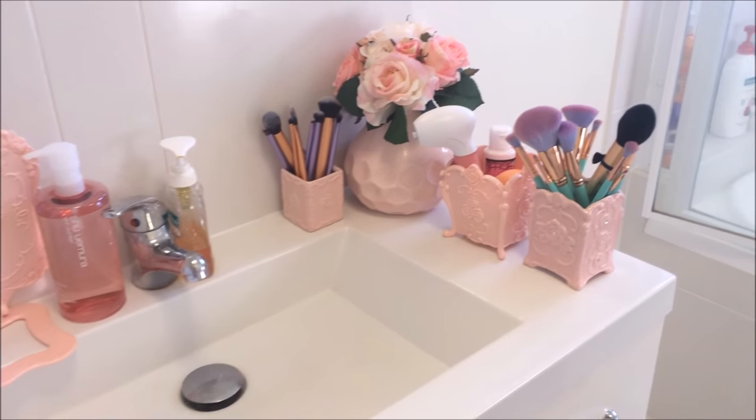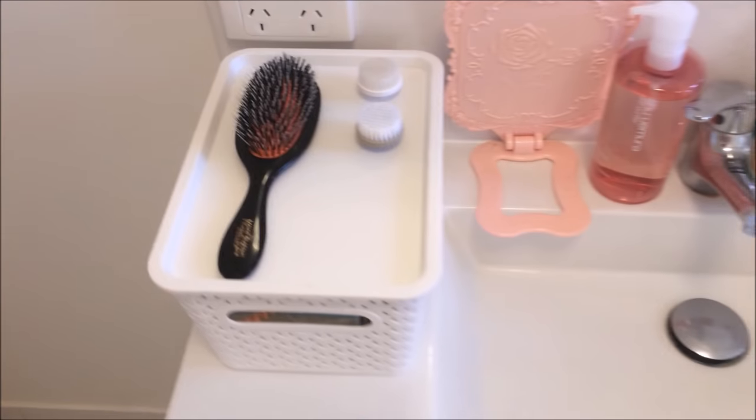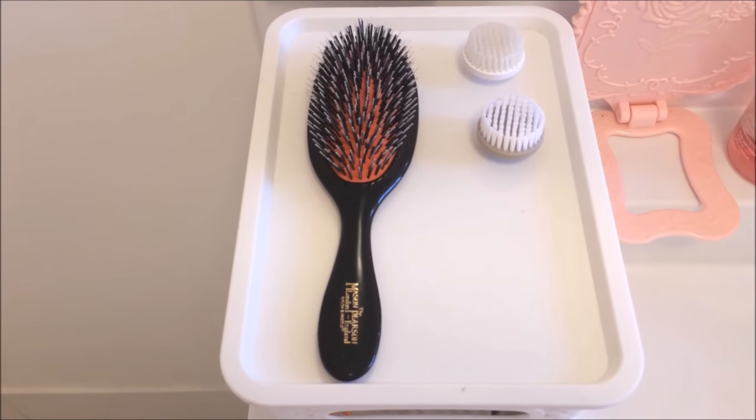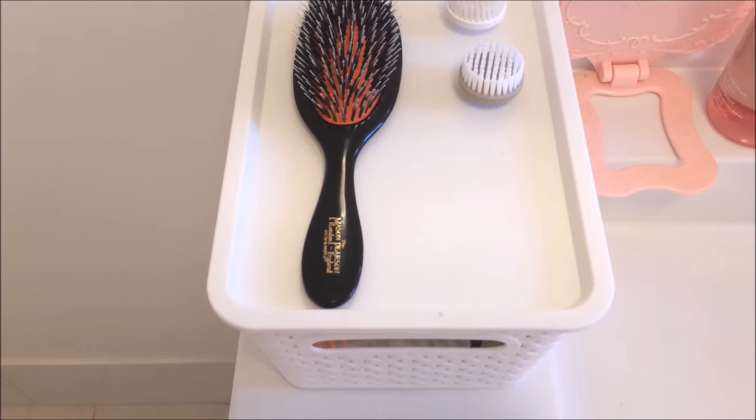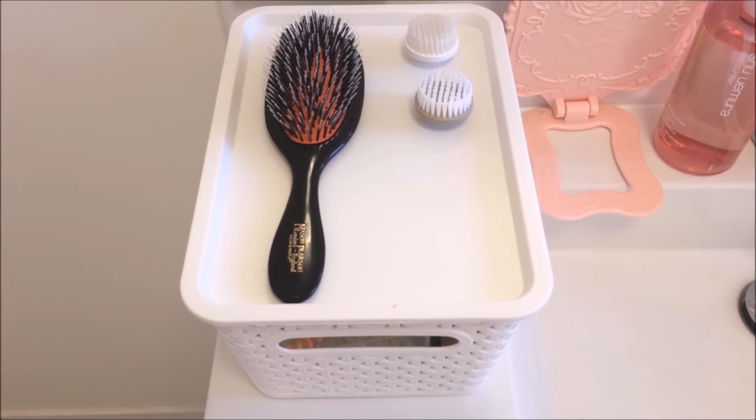Over here is the sink. I like to store quite a few things on here that I use regularly. Right here I'll start with this white tub — I got that one from Kmart — and on top I like to store my Mason Pearson brush and some facial brush heads.